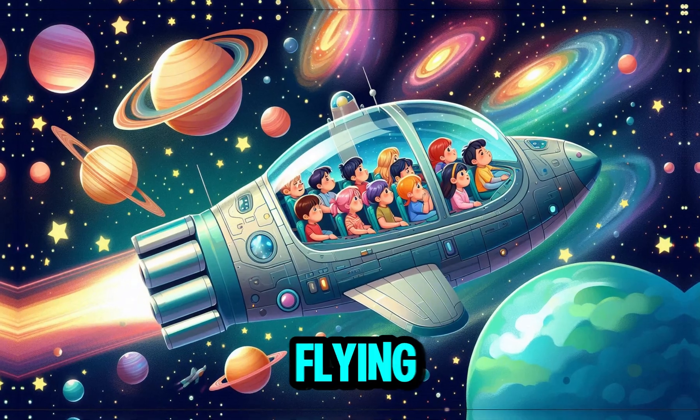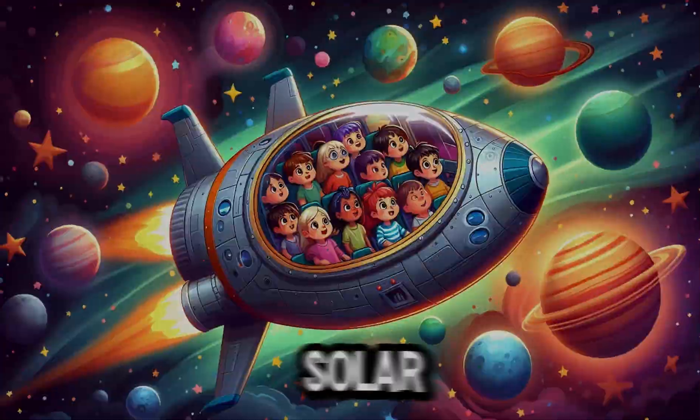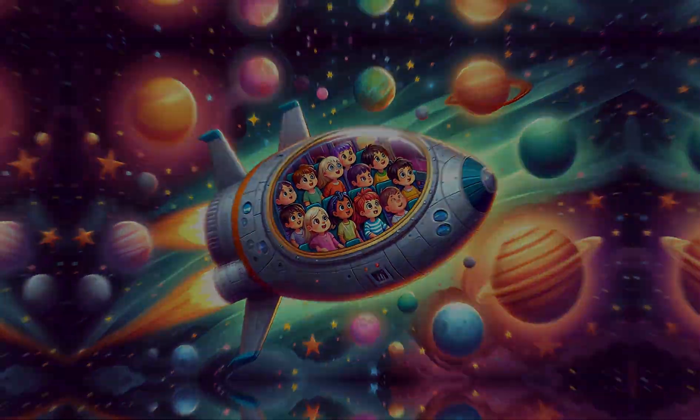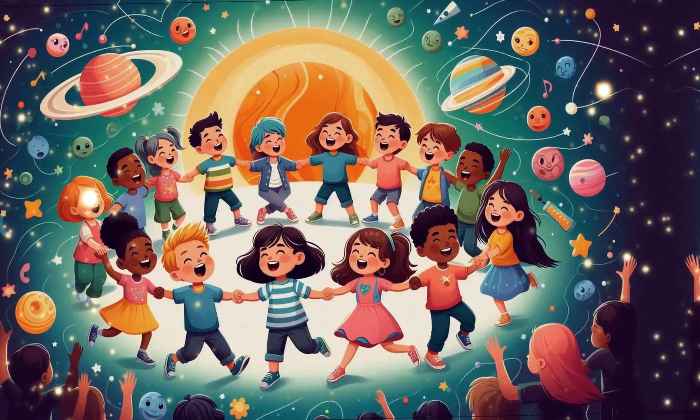Wow! We are flying between planets. Which planet do you like the most? We have just learned about each planet in the solar system. Now is the time to sing about the planets together. Let's begin!